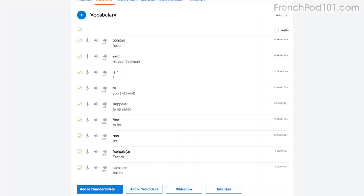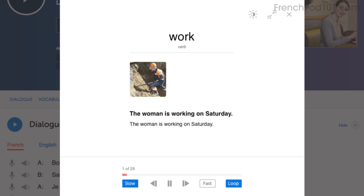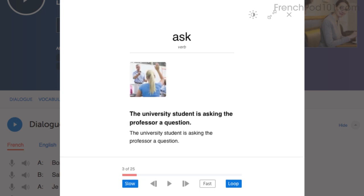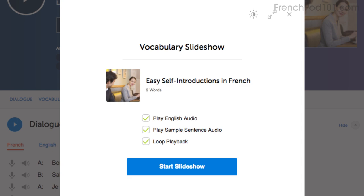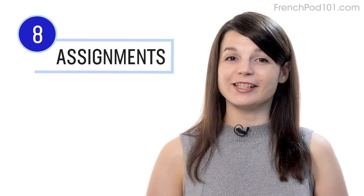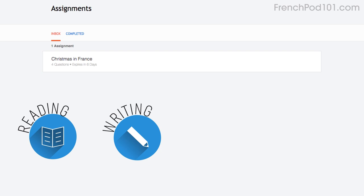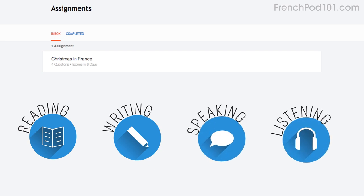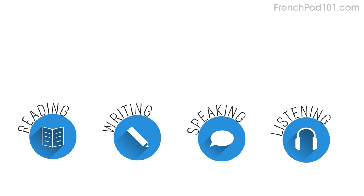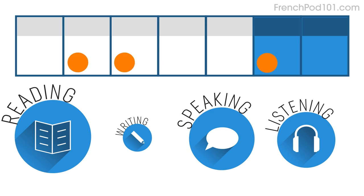Number seven: play the vocabulary slideshow. You get the slideshow study tool with all of our audio lessons and vocabulary lists. Click on start slideshow, sit back and listen. You can also play it on loop and immerse yourself in the language. Number eight: get listening assignments from your premium plus teacher. You can also get assignments covering reading, writing, speaking, and even listening from your teacher. These assignments can be tailored to your goals and needs. You can get a new one every week or anytime you're ready for a new one.